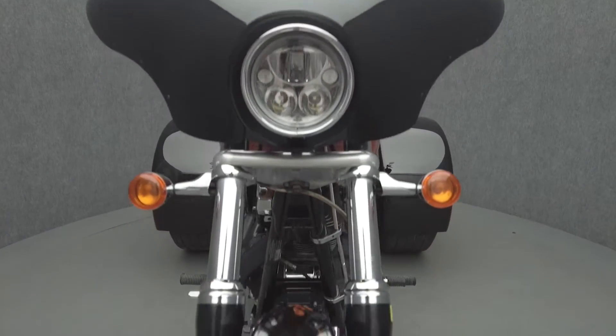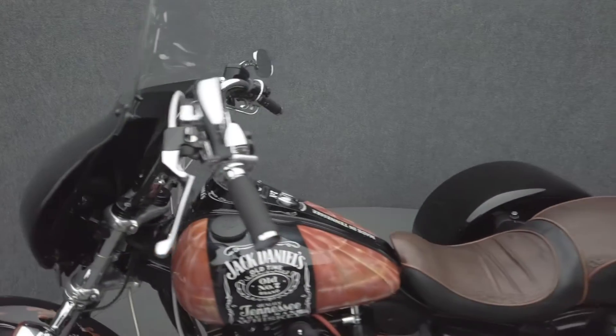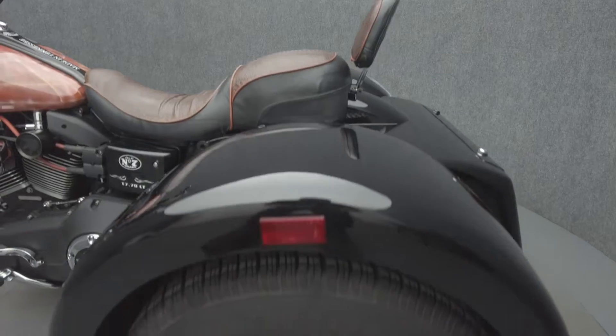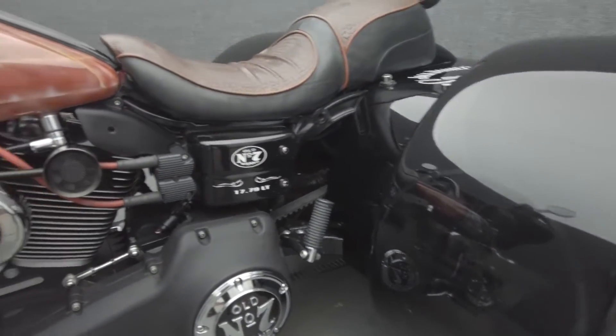The Street Bomb blends vintage style and contemporary power, resulting in a truly modern classic that only Harley-Davidson can create. Powered by an 88 cubic inch V-twin motor, it puts out 67 horsepower and 86 foot-pounds of torque through a 5-speed transmission. In stock form, it has a 26.8-inch seat height and weighs in at 667 pounds.